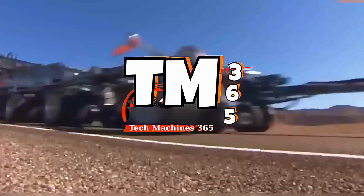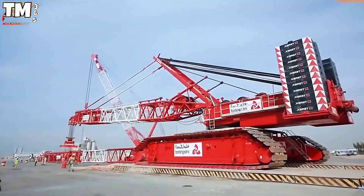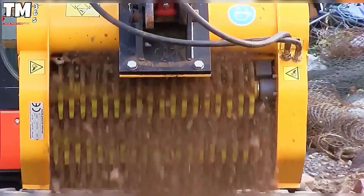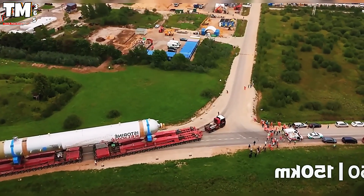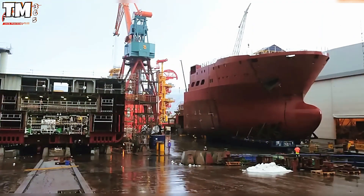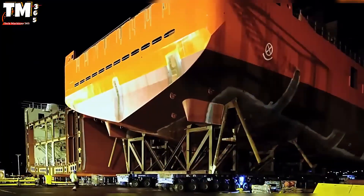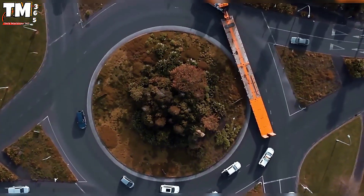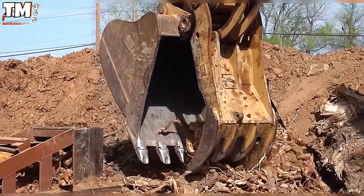Welcome back to TM365, the channel exploring engineering and transport marvels. Today, we will witness journeys where science and engineering have redefined the limits of endurance and transportation. From 75-meter-long wind turbine blades to 410-ton reactor components, this is an unforgiving battle between humanity and gravity. A block of steel weighing as much as 250 small cars is cruising down the street — not in a movie, but in real life. How do these giants manage to navigate the sharpest turns? Join us as we uncover the mystery of transport machines that push past all limits.